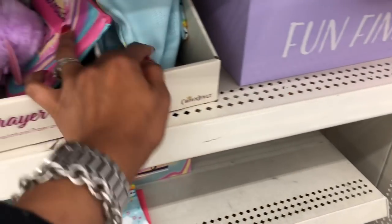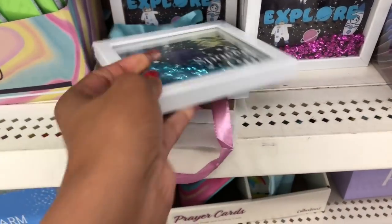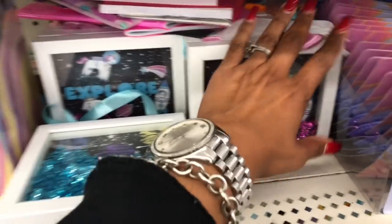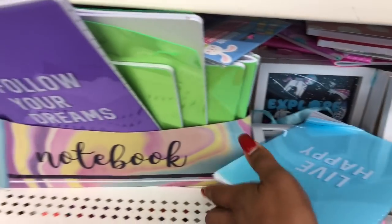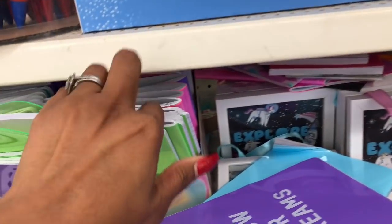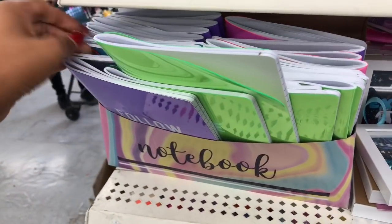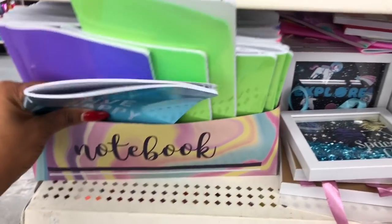The prayer cards are already gone. Some new ones that say 'Spaced Out' — so cute — and 'Explore.' These notebooks look new: 'Live Happy' and 'Follow Your Dreams,' same as the makeup bag, which is cool because you can do a matching set. That would make a really cute tween birthday gift — 'Choose to Shine' notebook with the matching makeup bag.